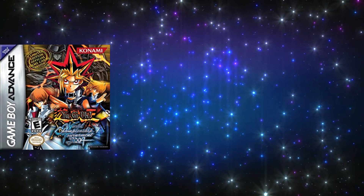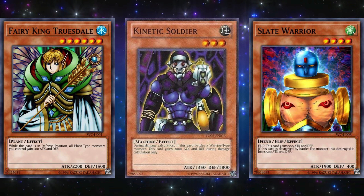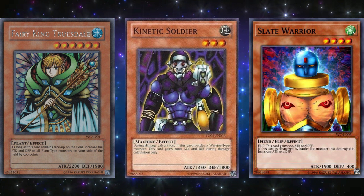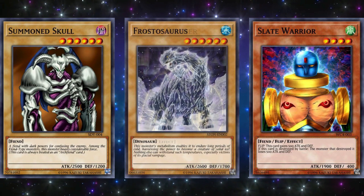Now we'll move on to the World Championship games for the Game Boy Advance: Yu-Gi-Oh! World Championship Tournament 2004, Yu-Gi-Oh! 7 Trials to Glory World Championship Tournament 2005, and Yu-Gi-Oh! Ultimate Masters World Championship Tournament 2006. For the 2004 game, the three promo cards were Fairy King Truesdale, Kinetic Soldier, and Slate Warrior. Slate Warrior was possibly the best of the three because it was a 1900 beat stick with a good effect. However, the version of Fairy King Truesdale for this game was actually misprinted — it stated that as long as it was face-up, all plants would gain 500 attack including itself, leading people to believe it was actually a 2700 attack one-tribute monster, outshining Summon Skull and later cards like Frostosaurus.